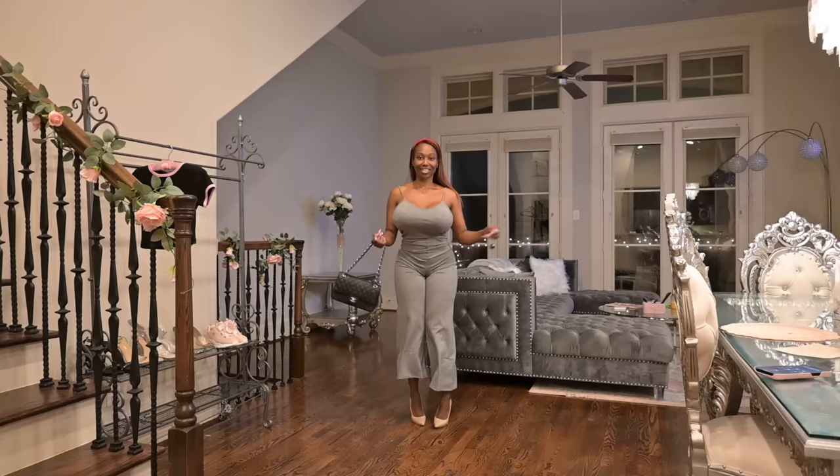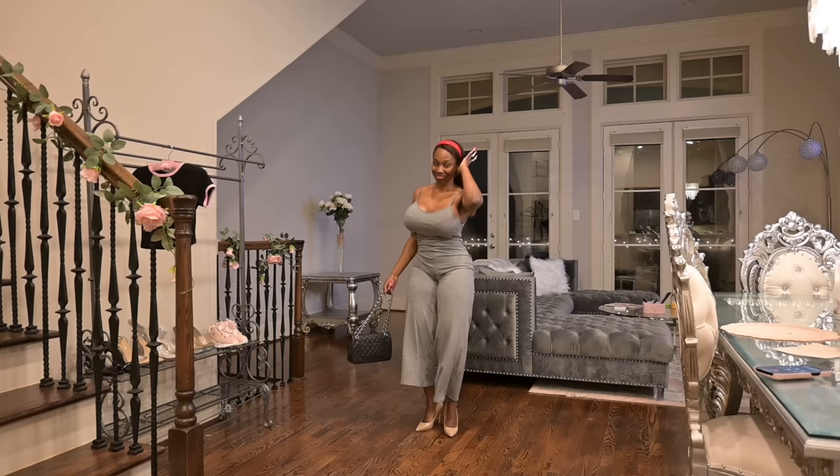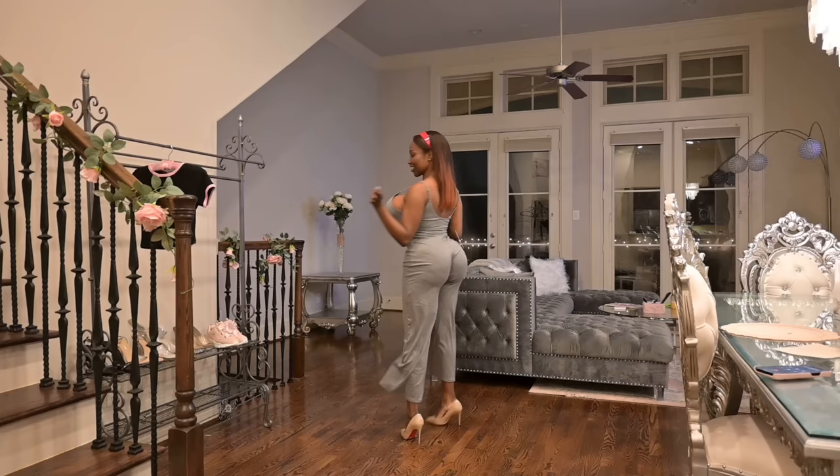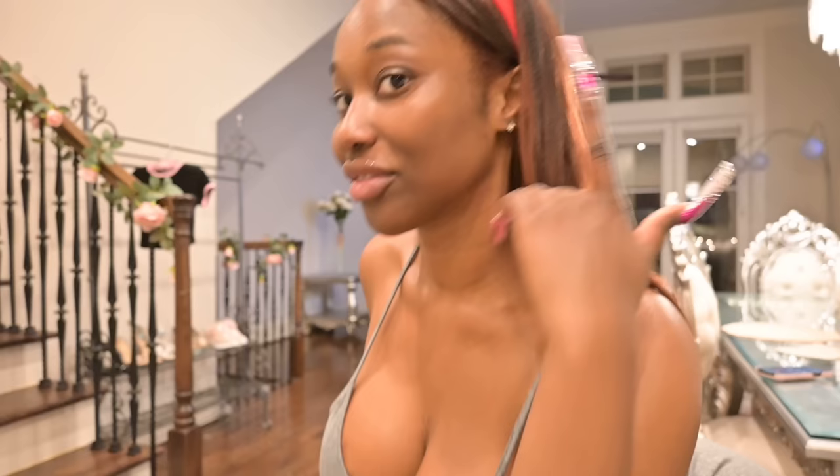Anywho, this is the second outfit and it's just like a gray simple jumpsuit. The leg is a little high-water-ish — perfect for doing the stanky leg. I just paired it with this headband for a pop of color and this purse. It's very cute. I see the potential in this. I went to Claire's and I bought like 10 headbands.